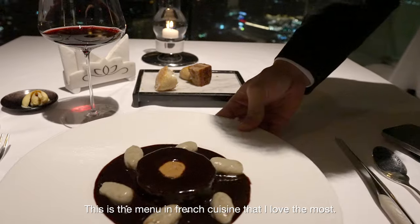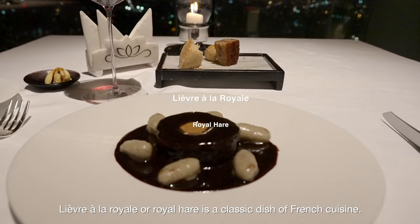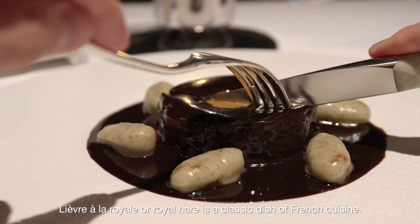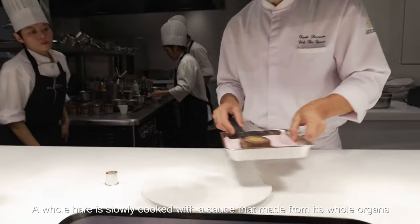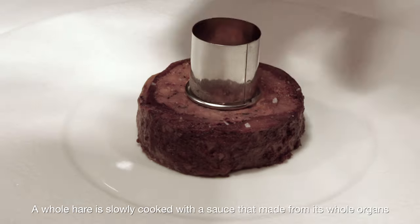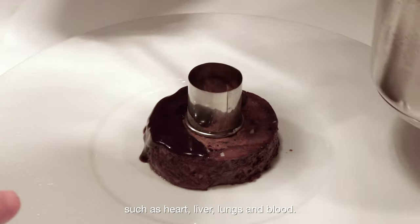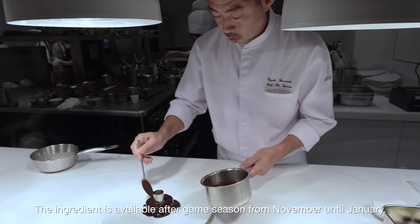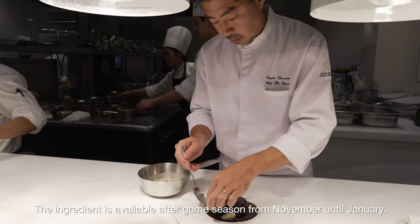This is the menu in French cuisine that I love the most. Lièvre à la Royale, or royal hare, is a classic dish of French cuisine. A whole hare is slowly cooked with a sauce made from its whole organs such as heart, liver, lungs, and blood. The ingredient is available after game season, from November until January.